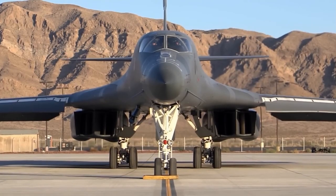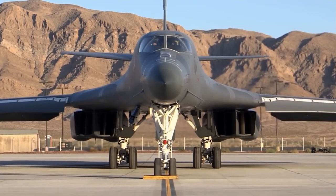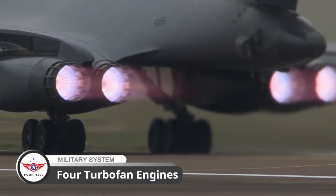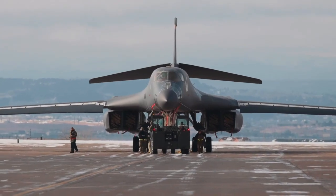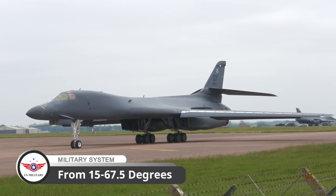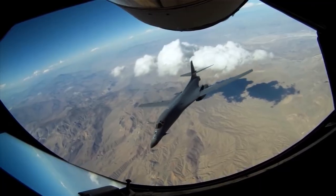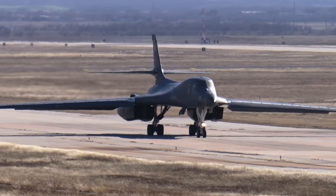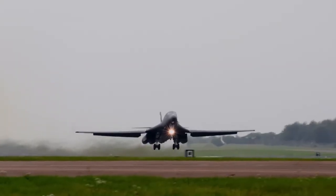The B-1 Lancer has a blended wing body configuration with variable sweep wing, four turbofan engines, and triangular fin control surfaces. The wings can sweep from 15 degrees to 67.5 degrees, or full forward to full sweep. Forward swept wing settings are used for takeoff, landings, and high altitude maximum cruise.